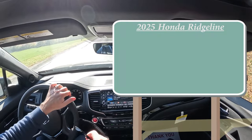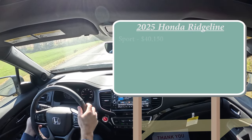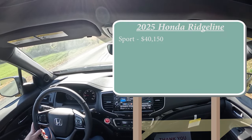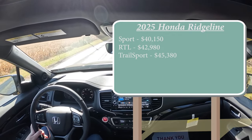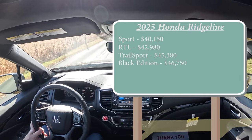There are several different trim levels for the 2025 Ridgeline. First is the Sport starting at $40,150 — a modest $400 bump from the 2024 model year. Then the RTL for $42,980, the Trail Sport for $45,380, and lastly the Black Edition, which is the one we're in today, starting at $46,750.